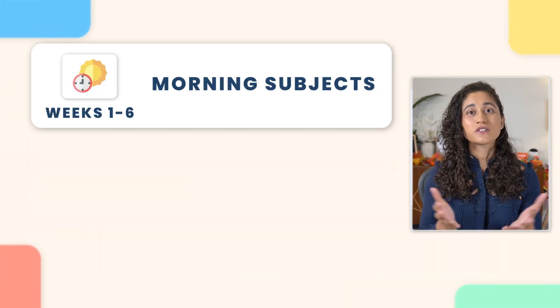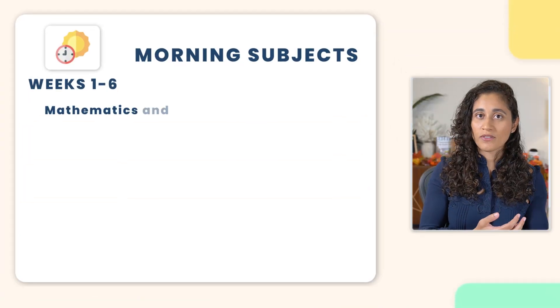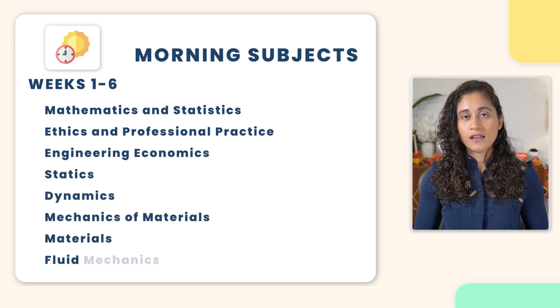So how should you spend the 4 months? The first 6 weeks, focus on studying the morning subjects. These are the general topics that you'll encounter before the 25-minute break. For example, if you are taking FE civil, these subjects would be from math all the way to fluid mechanics.